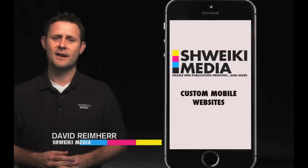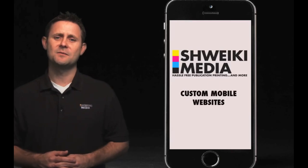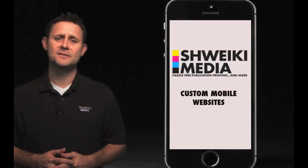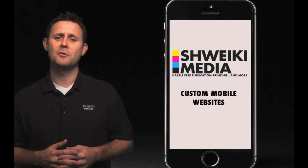Hi, my name is David Reimer and I head up sales and marketing here at Schweikey Media. We have been in the advertising business for over 25 years and have been able to continue to thrive by keeping our pulse on all the best ways to reach customers for ourselves as well as for the companies who trust us with their valuable marketing dollars.